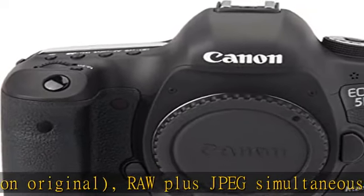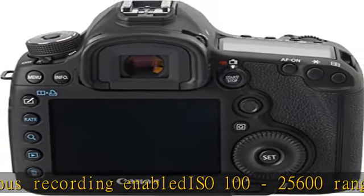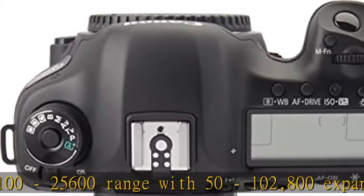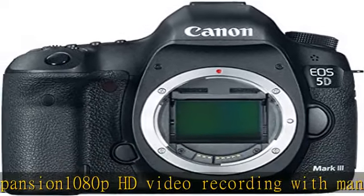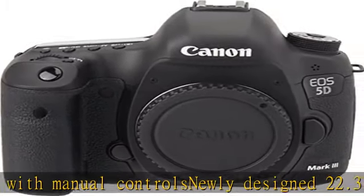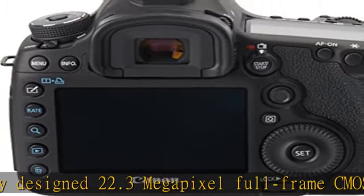Newly designed 22.3 megapixel full-frame CMOS sensor with 14-bit A/D conversion. Wide-range ISO setting 100–25600, with expansion to L50, H1 at 51200, and H2 at 102400, for shooting from bright to dim light. Next-generation Digic 5 Plus image processor for enhanced noise reduction and exceptional processing speed.